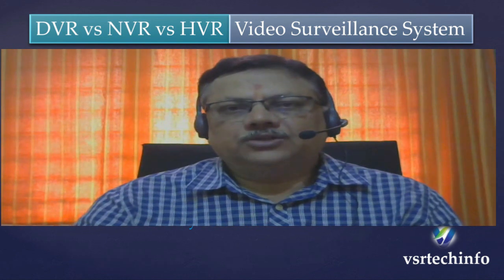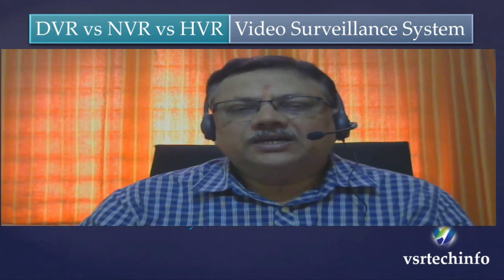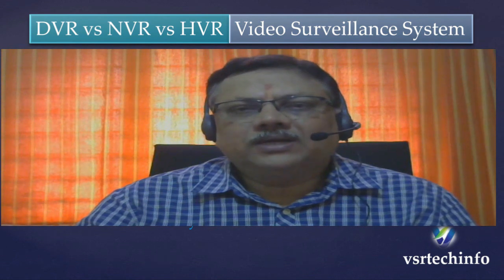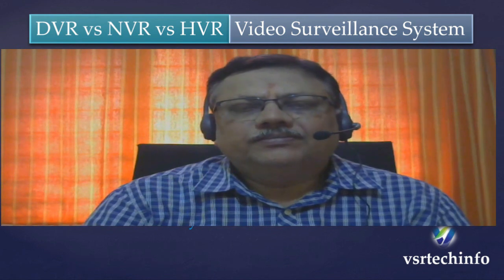Hi, this is VS Raw from VSR Tech Info. In today's CCTV world, as technology is increasing tremendously, the user gets confused selecting suitable products for security surveillance systems. There are a number of cameras and recording systems available in the market. Predominantly, the cabling system dominates the choice of selecting a good recording system and cameras. If the user has an existing CCTV system and wants to upgrade it, the existing coaxial cable system can be used, and accordingly the suitable cameras which interface with the coaxial cable need to be selected.